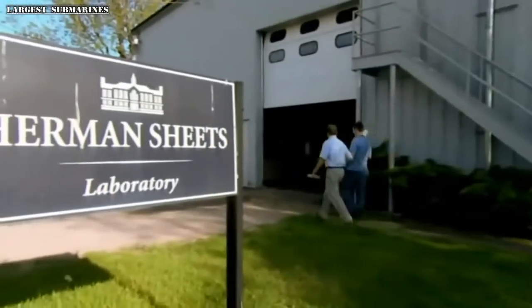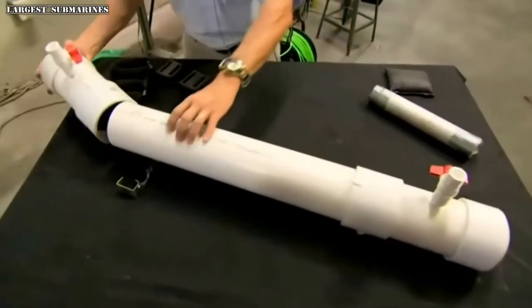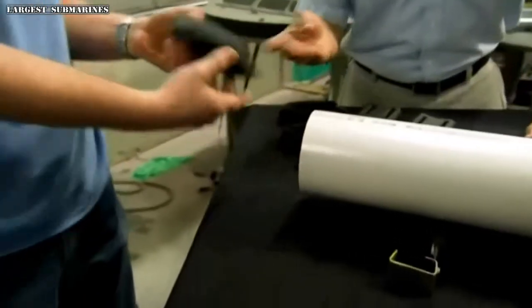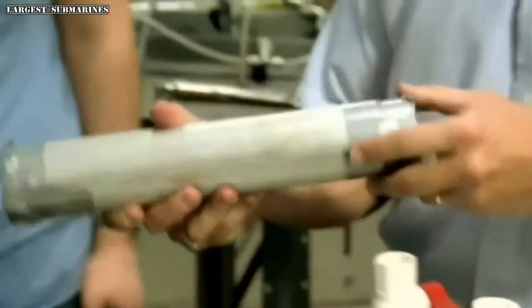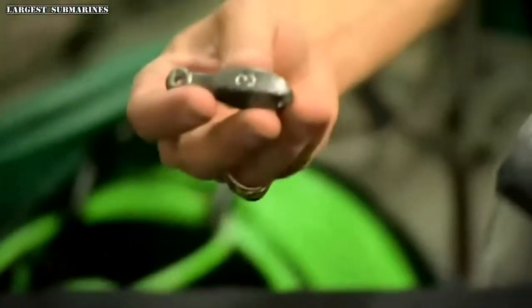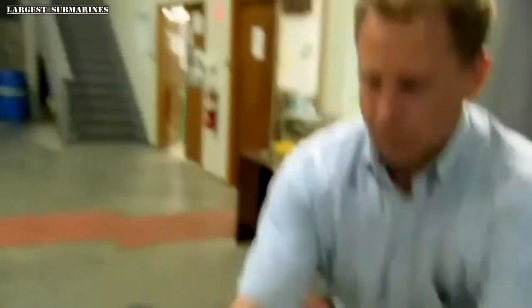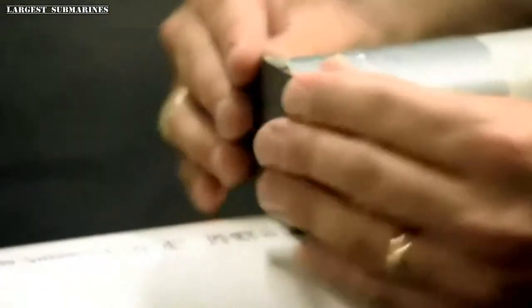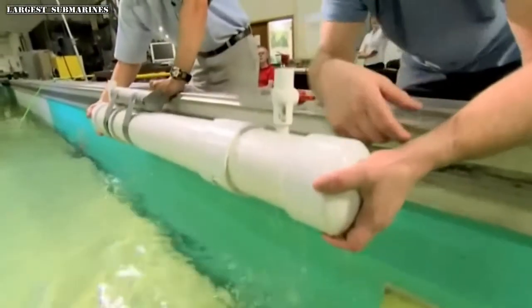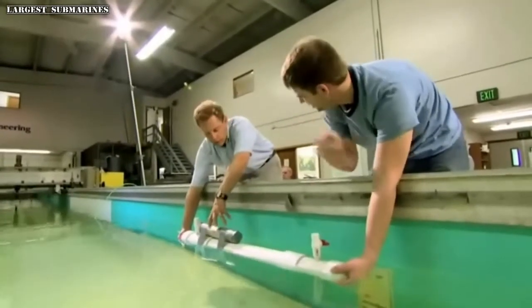Dr. Harold Vincent, an ocean engineer at the University of Rhode Island, had doubts about the practicality of the design. A tube representing the watertight hangar, the three aircraft, and the bombs they carried was placed on a model. The result: it tilts right over — it capsizes and sinks. They had to come up with some other method to put a heavy hangar with all that aircraft high out of the water.